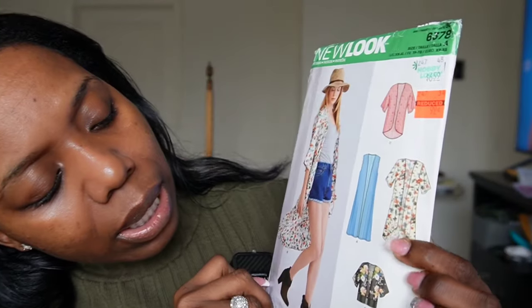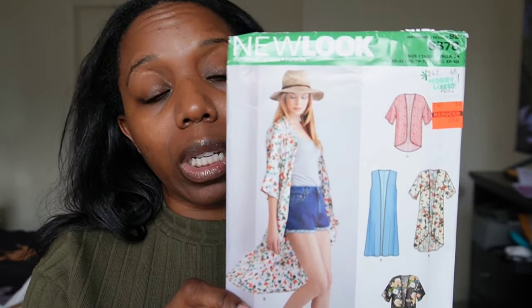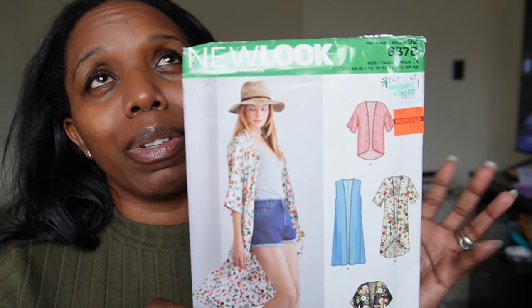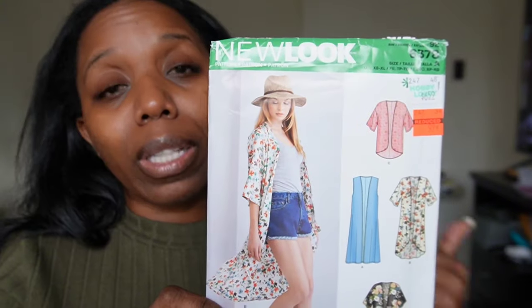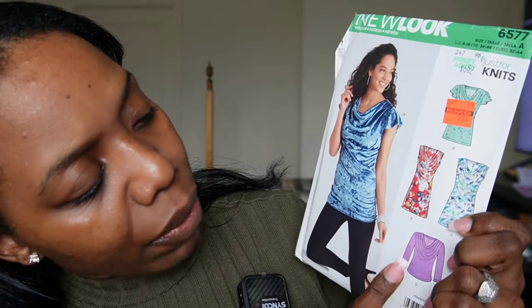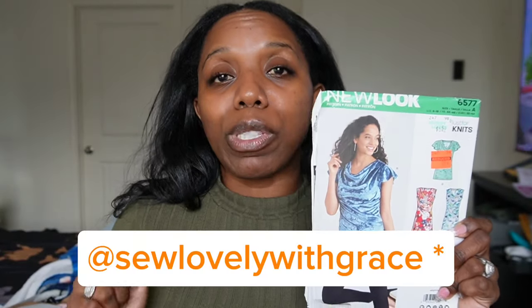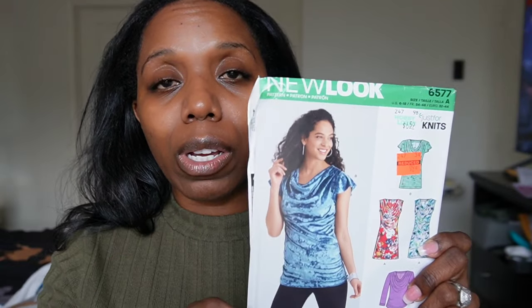The next one is 6378, which features short and long cardigans. I really like this because I want to add more cardigans to my wardrobe. I only have a couple of shorter ones, but I love long cardigans because I think they elevate any look. Next is 6577, a Just for Knits pattern. I really like the cowl neckline on this top — it is gorgeous. I'll most likely make View C or View B, which have sleeves. Thank you to Grace from So Lovely at Grace for showcasing this pattern in one of her videos.